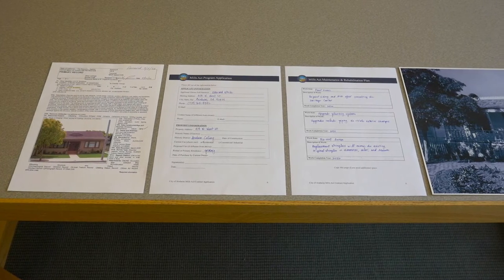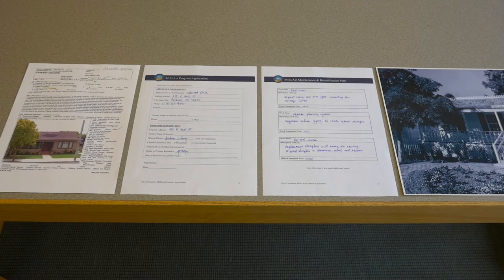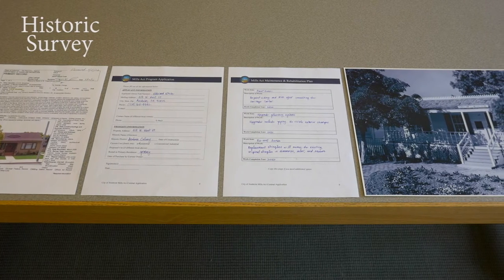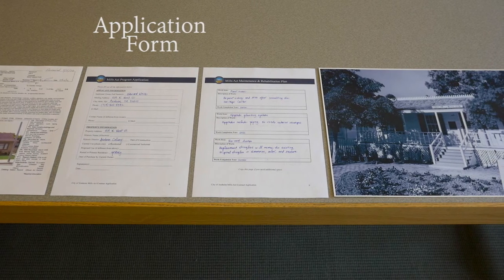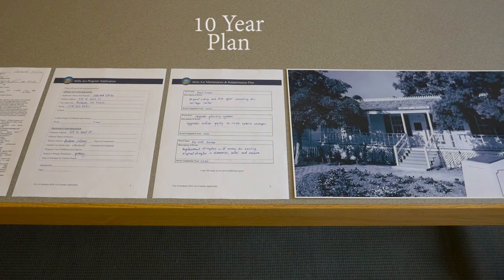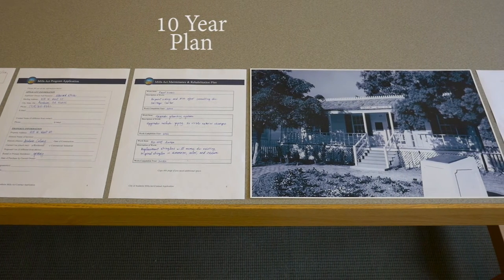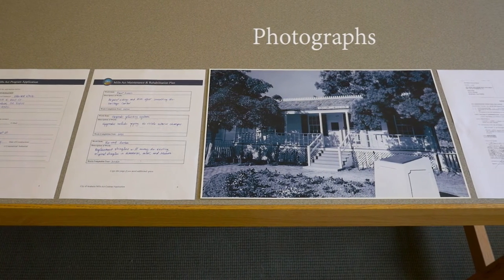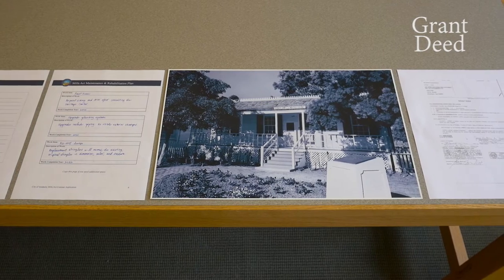Which brings us to the next phase in the application timeline: step two — submit your complete application package. Your application package will include the following items: your historic survey submitted to the heritage services manager by the end of July; an application form, which includes basic information about the ownership and use of the property; a maintenance and rehabilitation or 10-year plan, which helps make the case for how you will be using your tax savings to maintain your property — your consultation will result in a list of items you may include in this plan; photographs of all sides of all structures on your property after you have completed your pre-contract rehabilitation items; and a copy of the most recent version of your recorded grant deed.